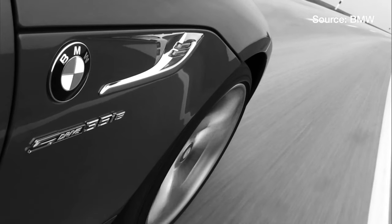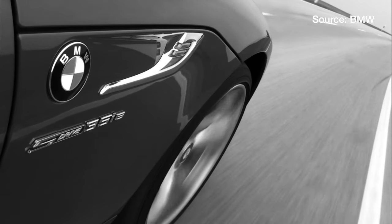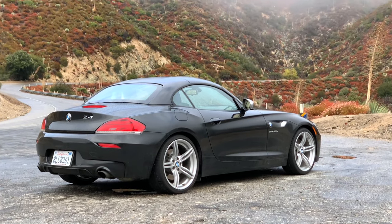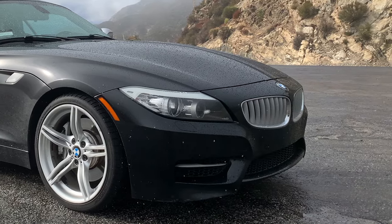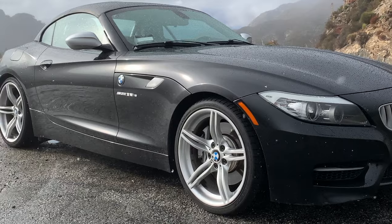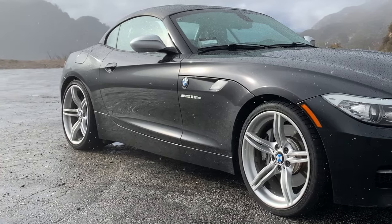Today we have here a 2012 BMW Z4 S-Drive 35 IS, the top of the trims at the time. If you're wondering why I'm doing voiceover for this video, it is because the weather condition in Los Angeles on the day of filming was — well, take a look.